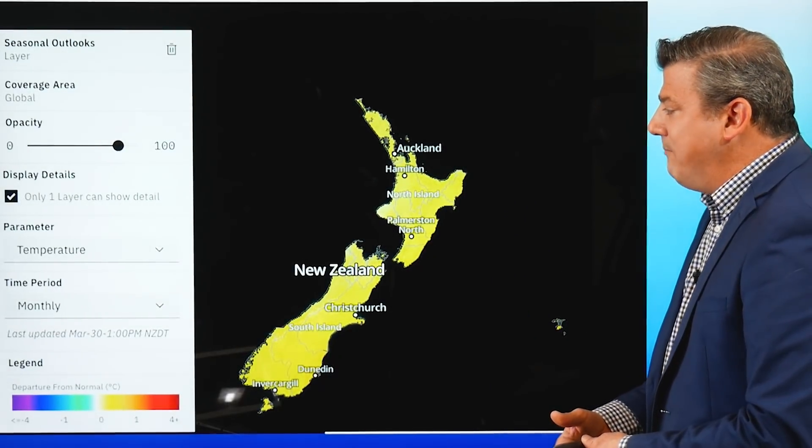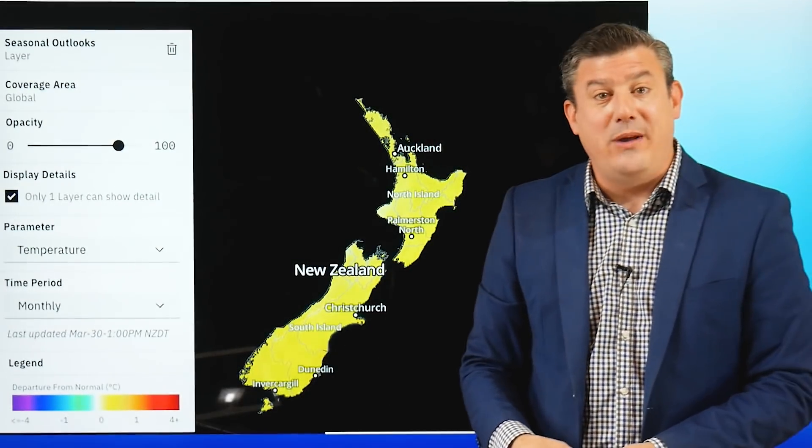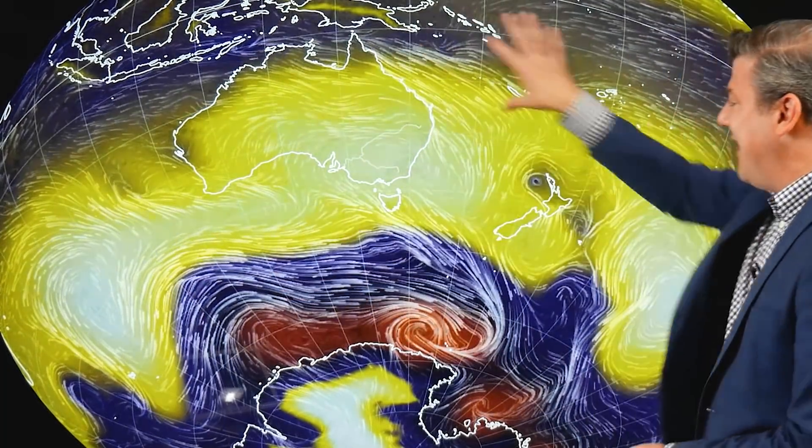The temperature outlook for the next month ahead is leaning a little bit warmer than average — no surprise there, it's been like that for about two years. Pretty much every month is leaning about a degree or so warmer than it should be. Obviously there could be changes — we're two mountainous islands in the roaring 40s, so long-range forecasts are tricky. The IBM data we use is the best in the world, we think — it's about 65% accurate. These long-range forecasts can be a bit tricky, but that's the current thinking.